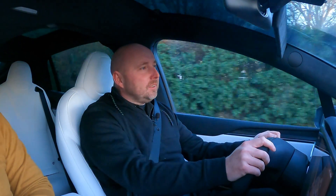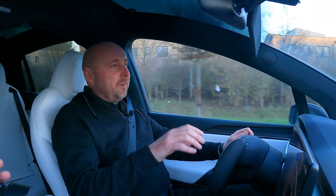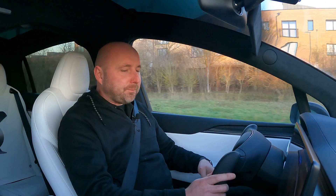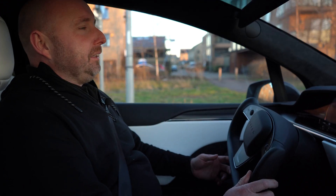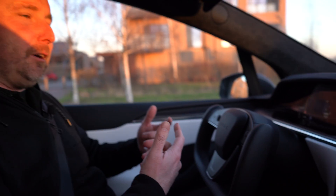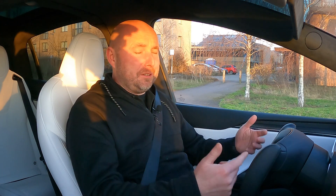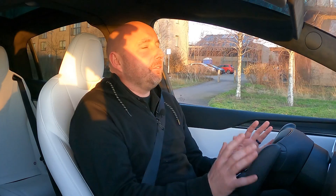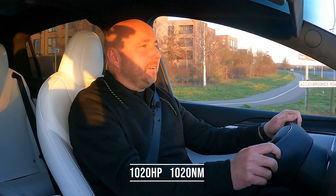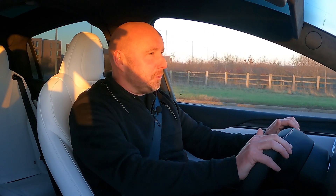We've been driving this Model X most of the day now, covered as many miles as we can with the time we've got it. Now it's time to talk about what it's like to drive on UK roads. Efficiency-wise, we started off the day in minus one temperatures and we were drag racing it up and down the runway — some filming with Car Whale. Check out Car Whale if you want to see this against some pretty stiff competition, but its performance is mind-blowing. It defies what should be physically possible for a car this size with seven seats. It's staggering — we put it up against some really tough competition on the runway earlier.